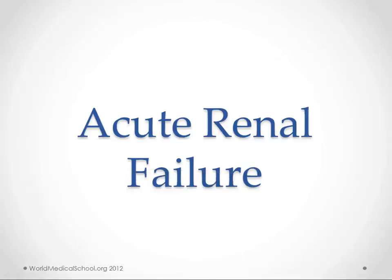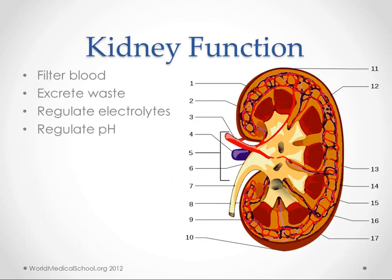Hi, this is Kendrick with worldmedicalschool.org. We're going to talk about acute renal failure. The kidney is the organ that filters the blood, gets rid of waste, and regulates electrolytes including hydrogen ions, so it regulates pH.